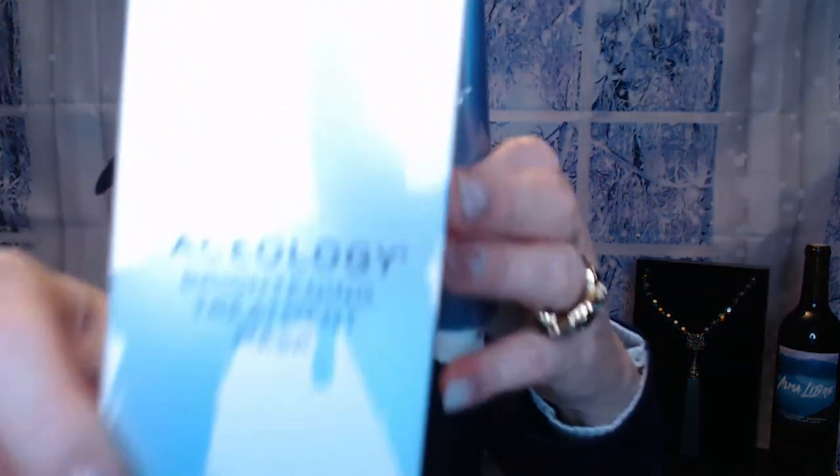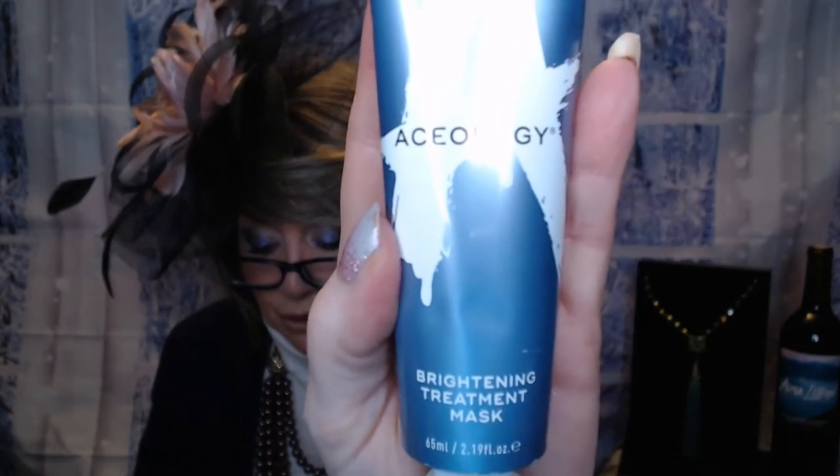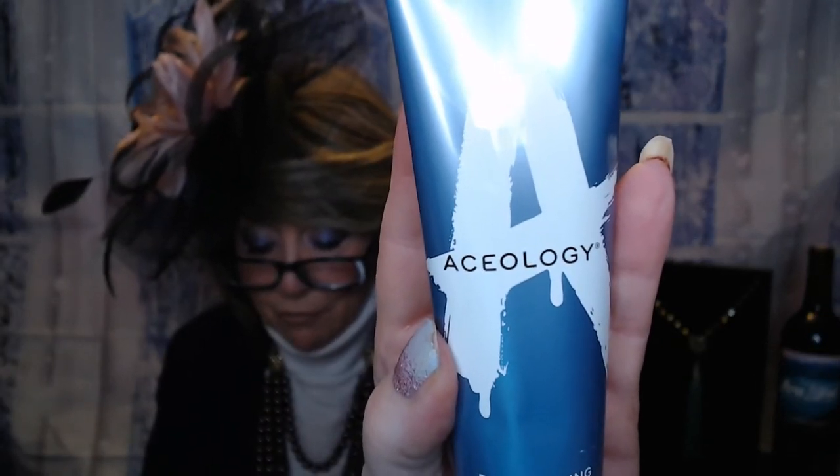Next we have Aceology — a brightening treatment mask with a value of $69, and it's a good size tube. It says it's the closest thing to a pro facial at home. This niacinamide and salicylic acid mask helps create a glowy, brightening effect. Just squeeze a small amount onto your fingers or a brush, apply a nice layer to your face avoiding the eye area, sit back and relax for 30 minutes, and you can remove it in one piece. I use sheet masks more, but I'd like to start rotating these in to really deep cleanse my pores.